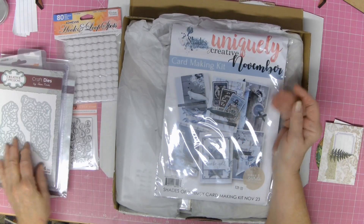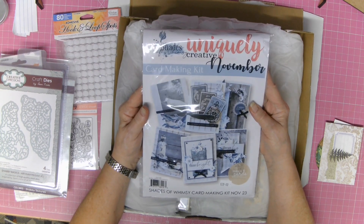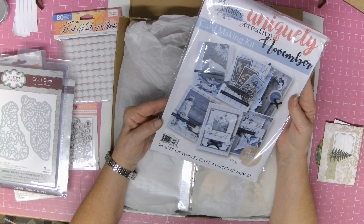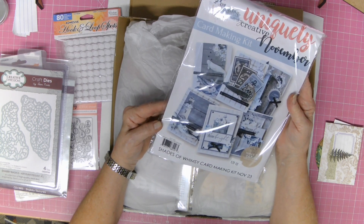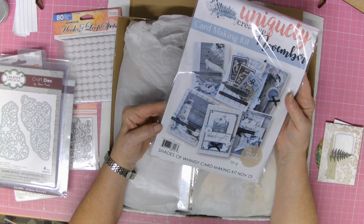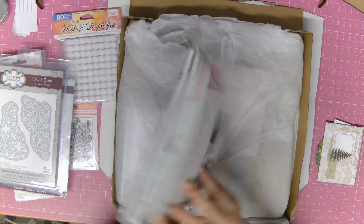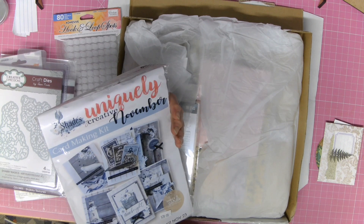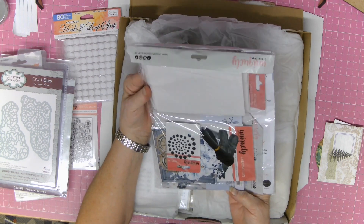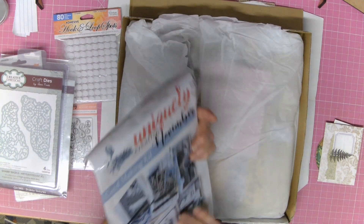It's just absolutely amazing — they're beautiful and fun to use. And then this is a Uniquely Creative card making kit, November. I'm not sure how many Sue's got in, but I'm really not very confident at making cards, so I thought maybe a kit might help. This is Shades of Whimsy card making kit, November 2023, and it's got everything in there to make six cards if the picture's correct. I'm sure there'll be little bits left over — it looks like it's going to be lots of fun.